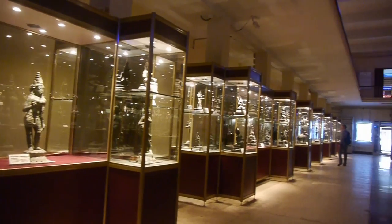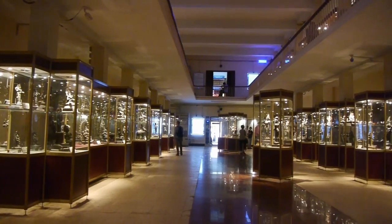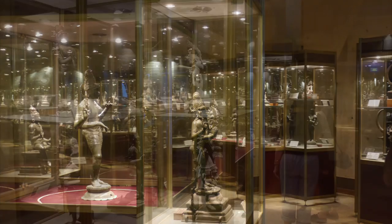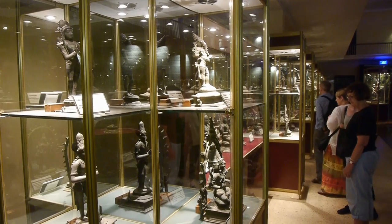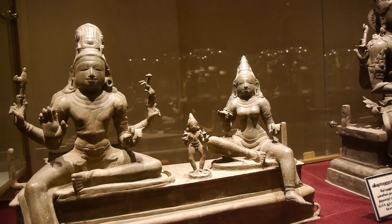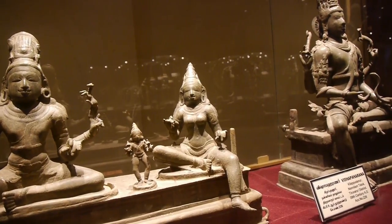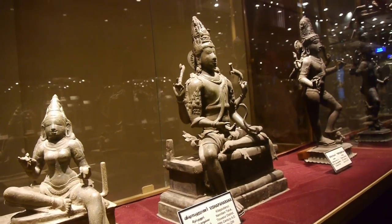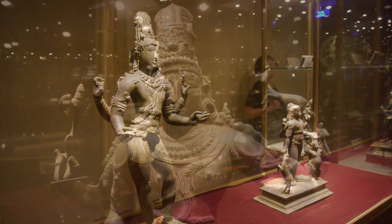The Government Museum in Chennai contains a superb selection of South Indian bronzes. Especially significant are the ones that date from the 7th to the 11th century — this was the period when bronze work peaked in its quality and range. The gallery's collection contains about 1500 bronze objects, of which 85 are Buddhist, 25 are Jain, and the rest Hindu, mostly gods and goddesses.